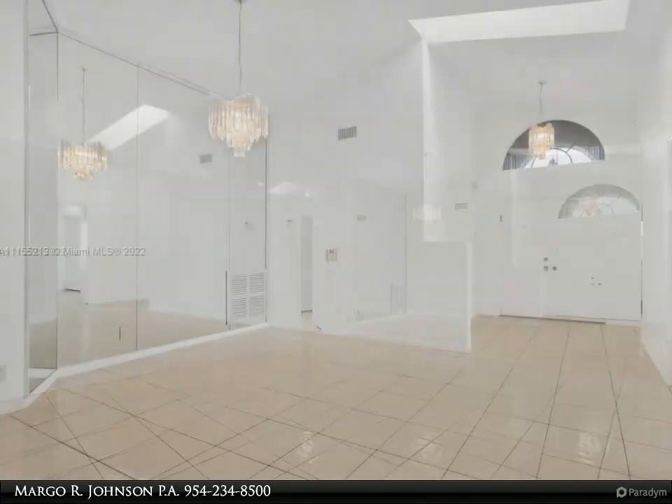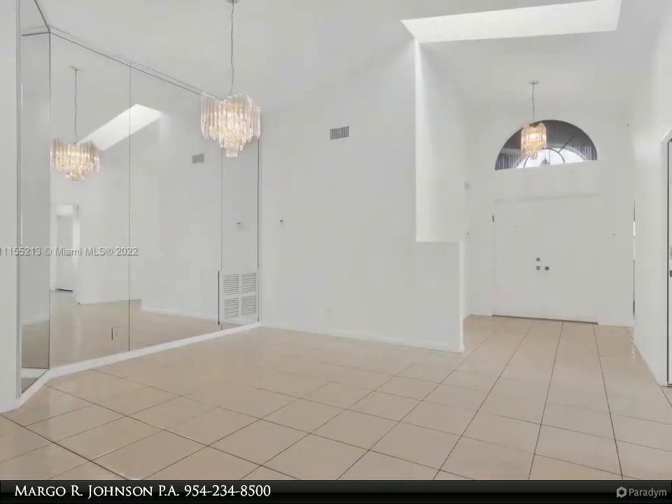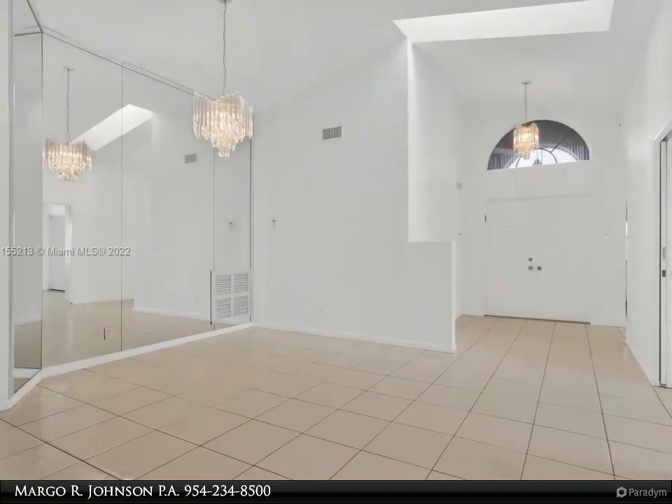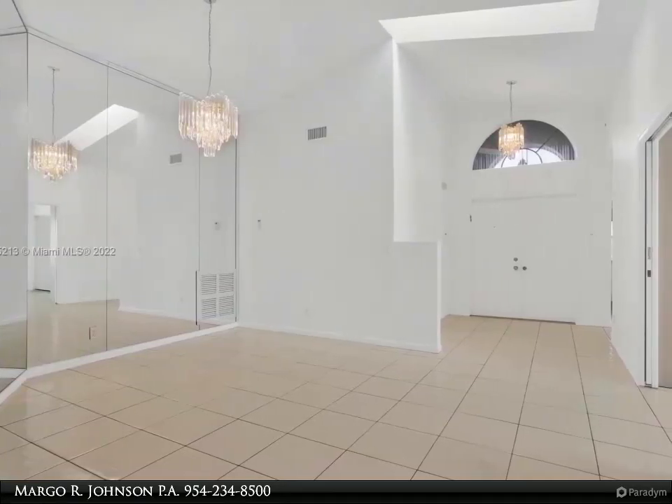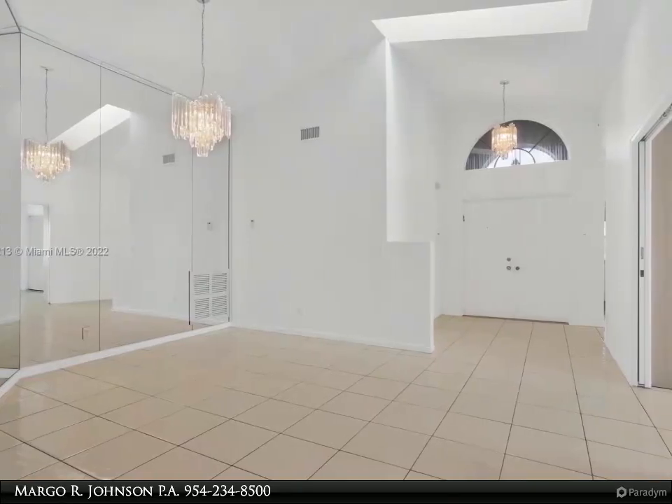Ceramic tile floors in the kitchen, great room and living dining room, wood floors in the bedrooms. Two-car garage with washer and dryer hookup in garage. New accordion hurricane shutters.